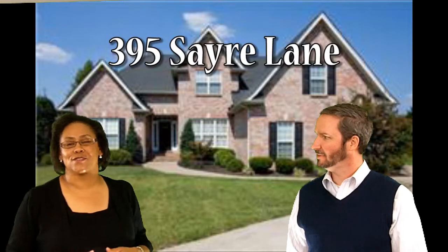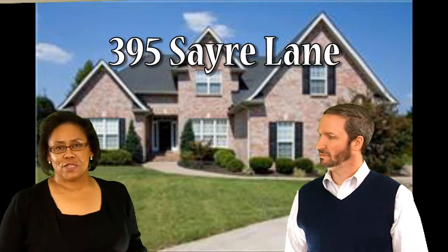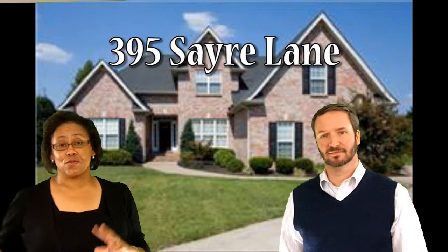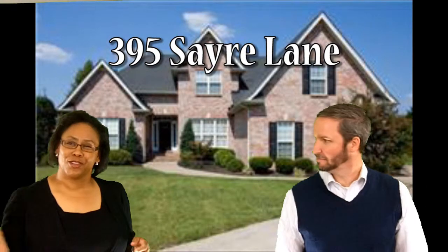Hi, I'm Valencia Phyllis of Coldwell Banker Snow Wall, and I have Mr. Marty Davenport with First Community Mortgage. We're here to introduce to you my listing at 395 Sayre Lane in Savannah Ridge. It's a beautiful home with lots of square footage — over 3,000 square feet — and next to the community pool. Marty, would you like to take a look? Let's go look. Come and join us.